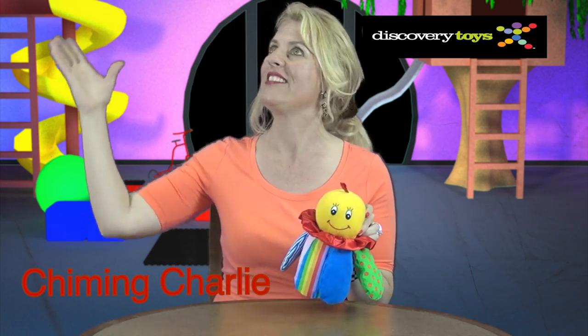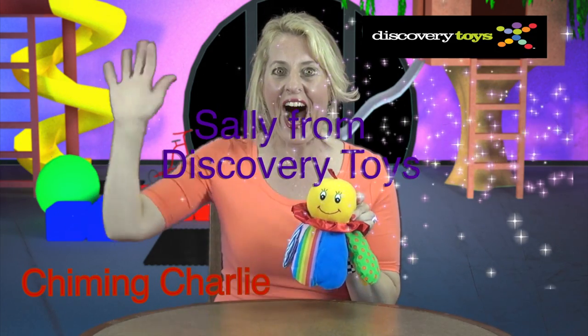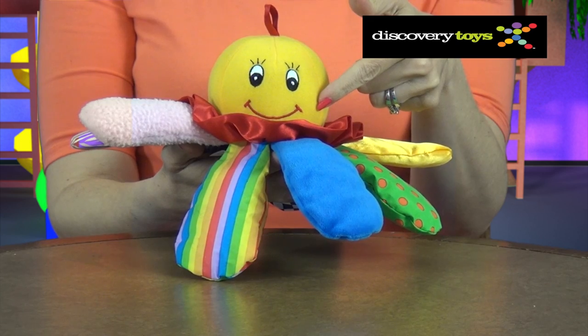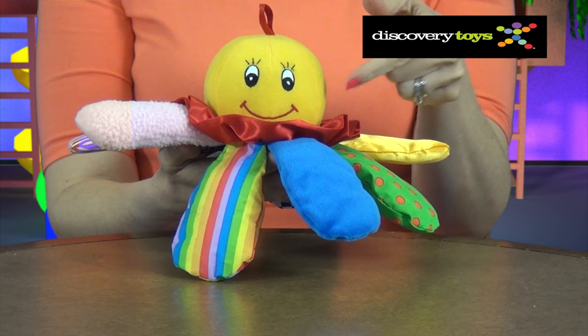Chiming Charlie was just ringing his bell to let us know he's here in the Discovery Toys Playground. Hi, I'm Sally and this is my new friend I've discovered — Chiming Charlie. This smiley character makes friends with infants and stays friends for years, and the big smiley face with the wide eyes and wide mouth are the first features that a toddler relates to.